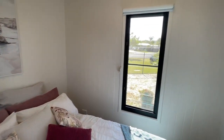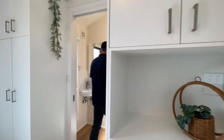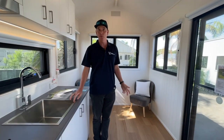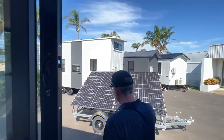This one's for sale. It's $121,680. Blinds, double glazed windows and doors, fly screens, all included. Beautiful tiny house. Instantaneous gas hot water system.